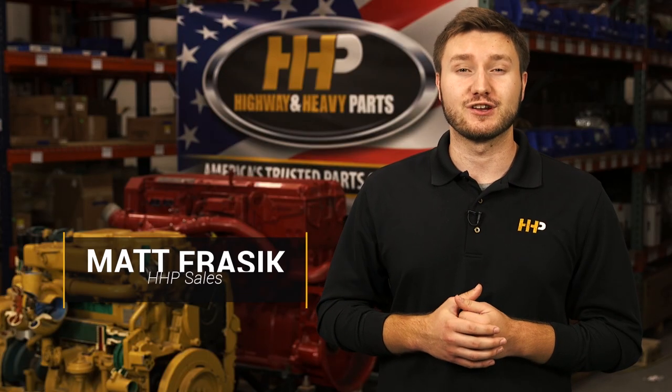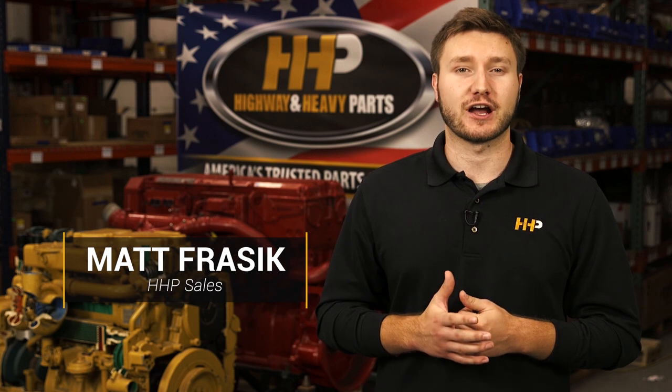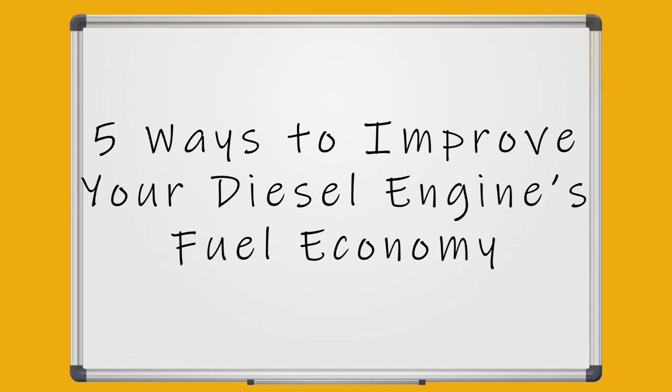There are more than a few ways you can improve the fuel economy of your diesel truck. Upgrading your fuel injectors or replacing your worn turbocharger will have a great impact on your fuel economy, but there's more to your truck than its parts — there's how you drive it. Here are five much simpler ways to improve your fuel economy.